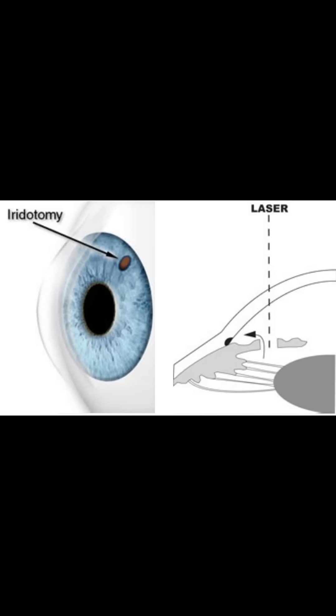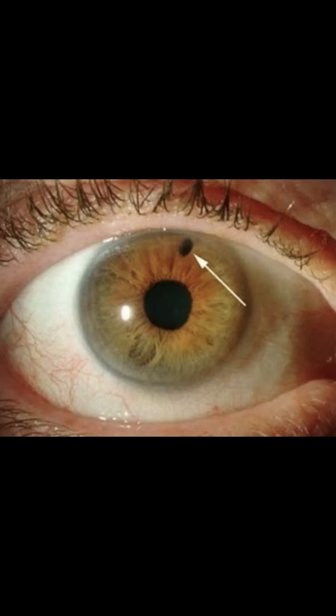Laser peripheral iridotomy, LPI, also described as laser iridotomy or simply termed iridotomy, is a medical procedure that uses a laser device to create a hole in the iris, thereby allowing aqueous humor to traverse directly from the posterior to the anterior chamber and, consequently, relieve a pupillary block.